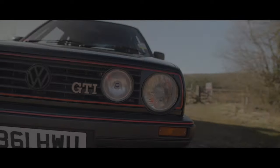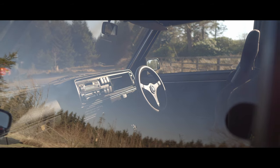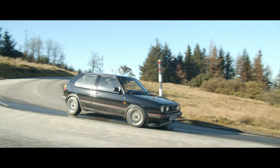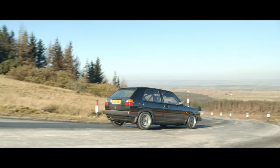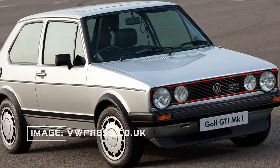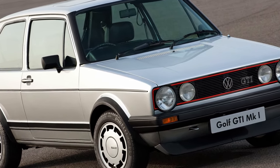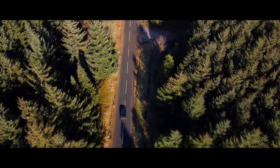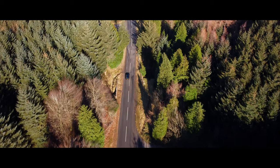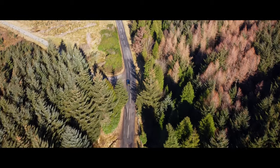When you think about hot hatches, many of you may regard the Volkswagen Golf GTI as being the founder of the genre. The Mark I Golf GTI is likely regarded as the godfather, and for years the Mark II Golf GTI has lived in its predecessor's shadow. In recent years, values of the Mark I GTI have rocketed to a point where they're not readily accessible to many people in the market for this kind of vehicle.